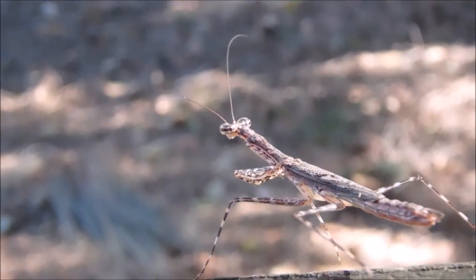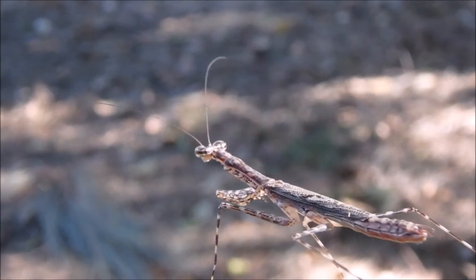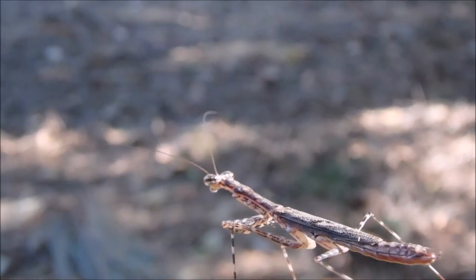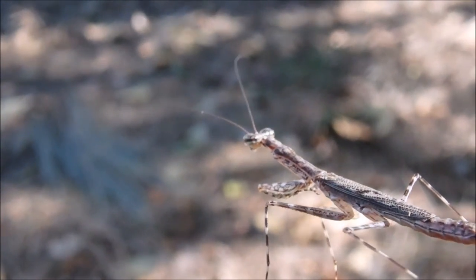They will eat cockroaches, termites, crickets, flies — you name it. Also, small lizards will be on the menu if they get too close.